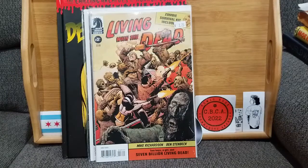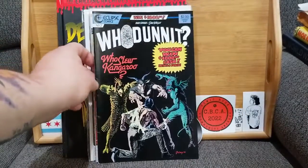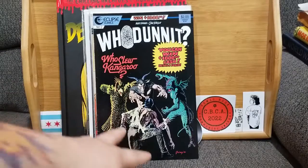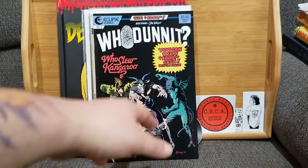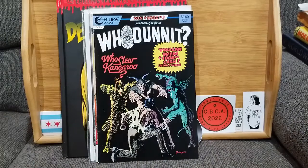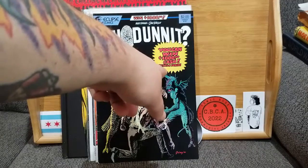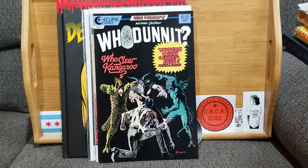Next up from the Ollie's pack: Whodunit number two from Eclipse. What I like — other than the chicken man, I don't understand that — you have basically your satanic demonic goat demon and your Creature from the Black Lagoon type. The scary thing is people thought they would actually win that, and if that isn't spooky I don't know what is. Who slew kangaroo? I think it's kind of creepy.